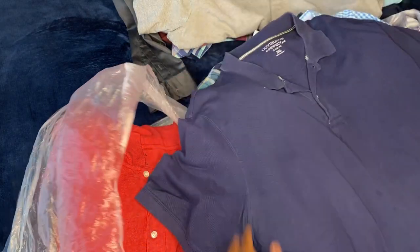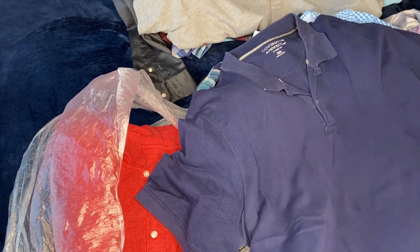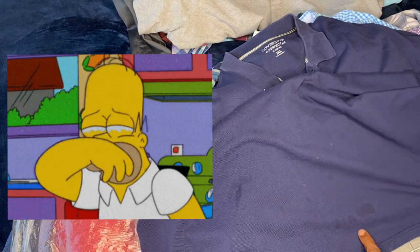All right, yes sir — remember, paid 25 for this whole bag. This right here has some stains — it's a navy blue but you can see the stains right here all over.